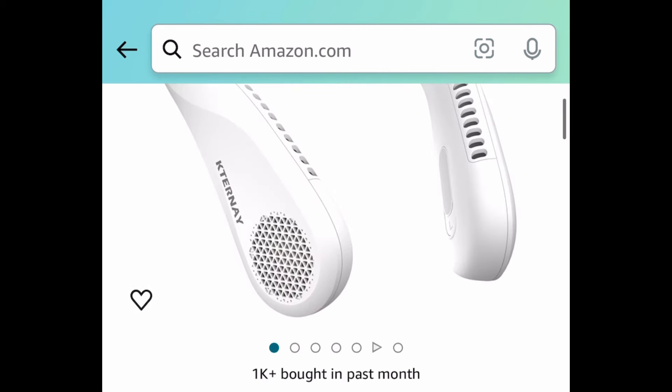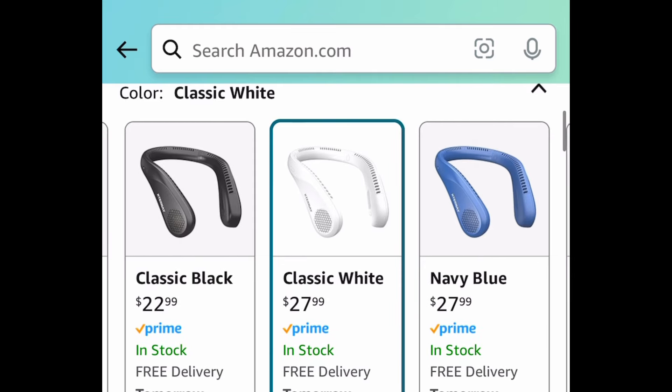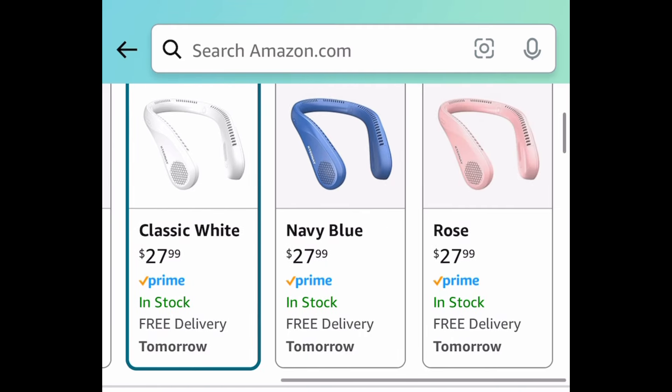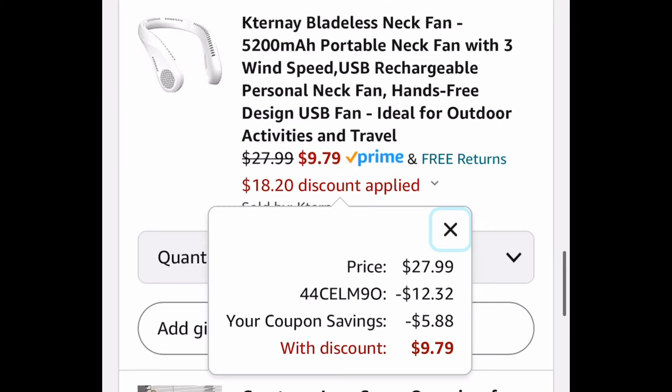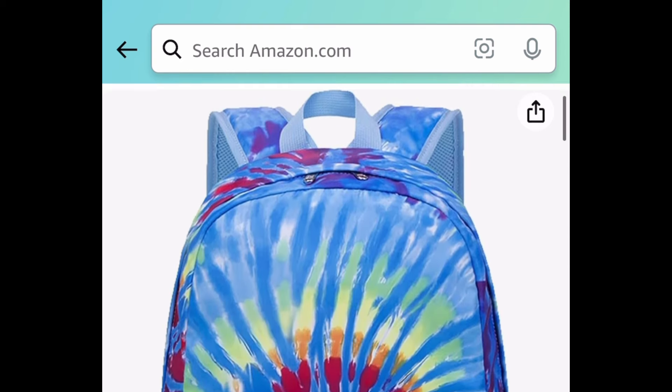This is great if you work outside: the bladeless rechargeable neck fan, also great for theme parks! The code only works on the last four — classic black, white, blue, and pink — but the white, blue, and pink come with extra coupons. Clip that coupon, put in a code, and get it for just $9.79.